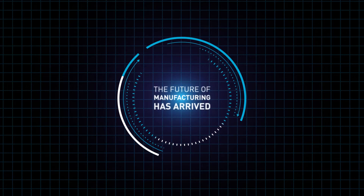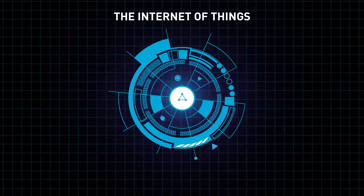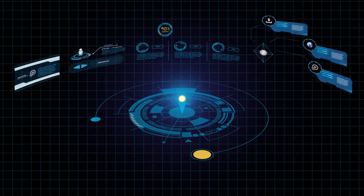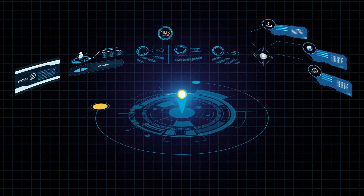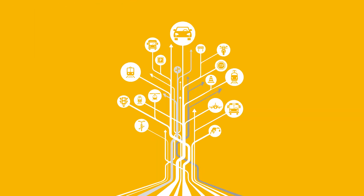The future of manufacturing has arrived. Connected machines are communicating with each other and with humans in real time to create smart factories. It's the fourth industrial revolution, and it's happening right now. How can your organization be a part of it all?